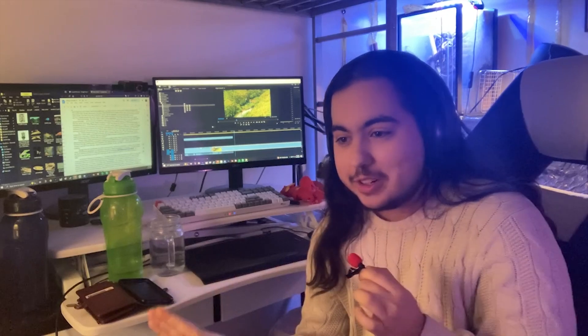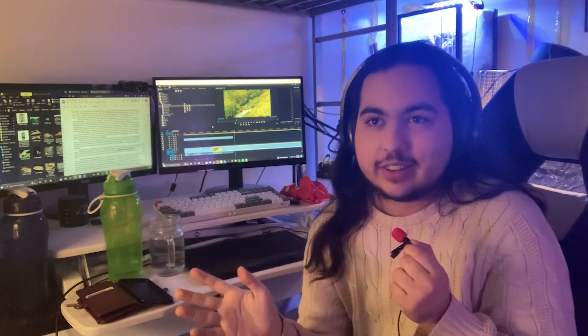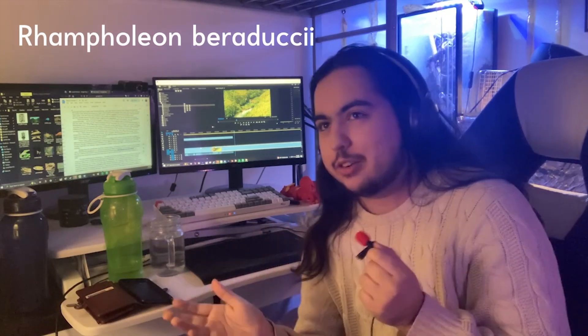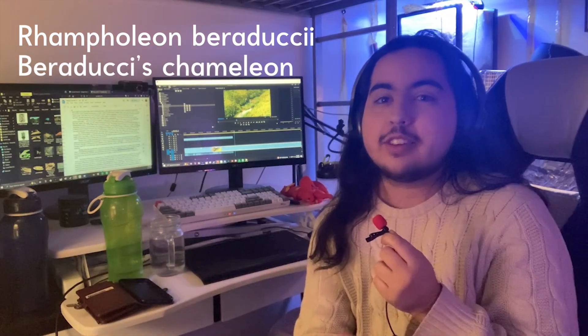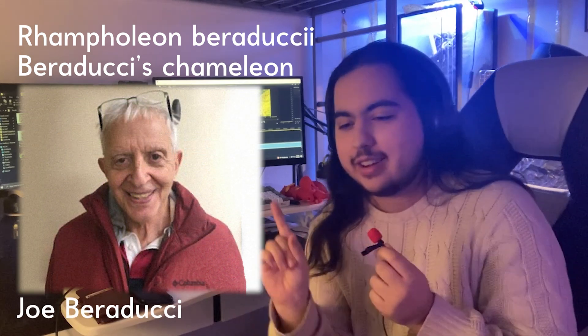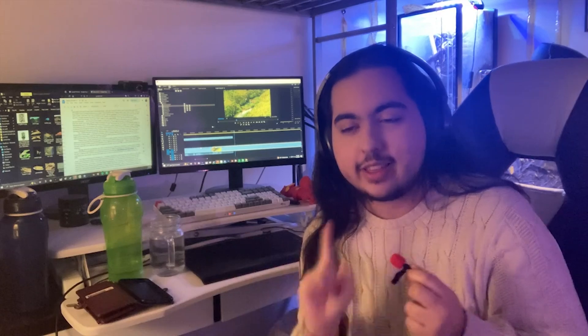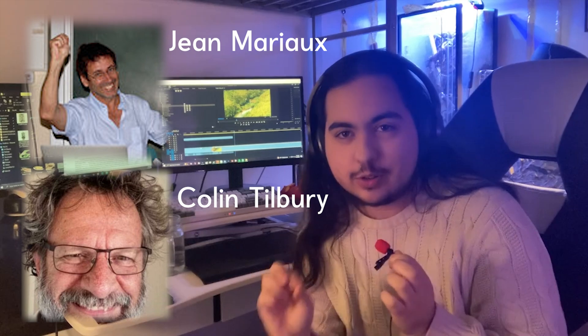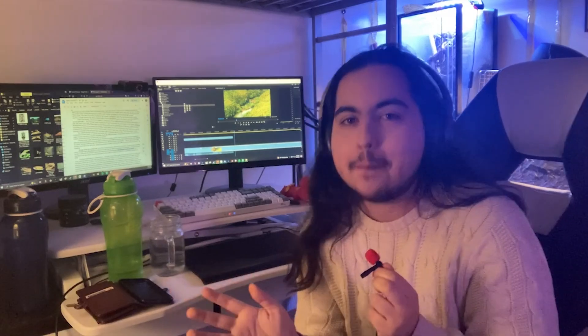Moving away from the genital talk — their scientific name is Rampholion Baraducci, and their common name is Baraducci's chameleon, named after the famous Italian herpetologist Joe Baraducci. Though Joe Baraducci was not the one to discover the chameleon — that was Mr. Jean Moreau and Colin Tilbury. The Baraducci's chameleon was discovered around the same time as the other Rampholion chameleons on their other respective mountains in 2006, on a herpetological expedition made by the two.